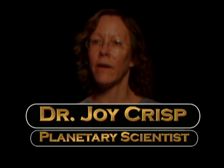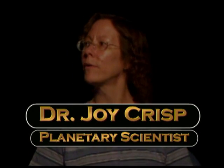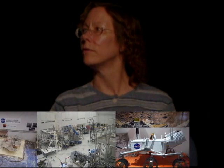I'm Joy Crisp. I have worked on various Mars rover missions over the years, starting with Sojourner in the late 90s, and then working on the Spirit and Opportunity mission, and now working on the mission where we're building a rover to launch to Mars in 2011 called Curiosity.